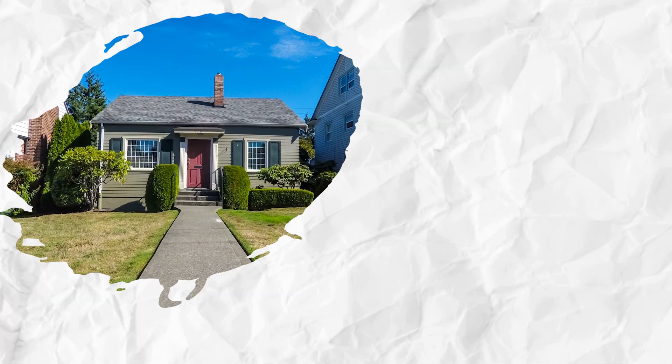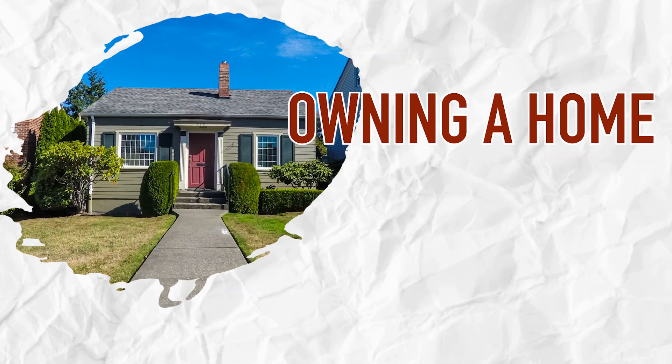Welcome back to our channel. Today we're going to talk about all things that you need to know when owning a house in Colorado Springs, Colorado.